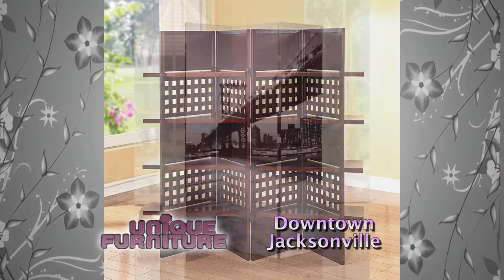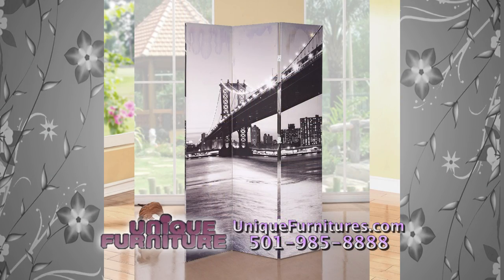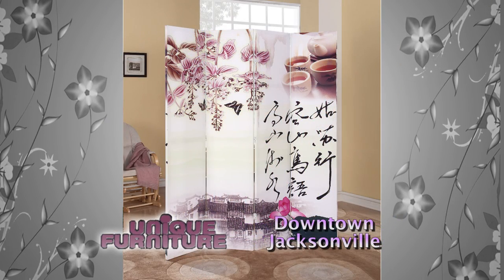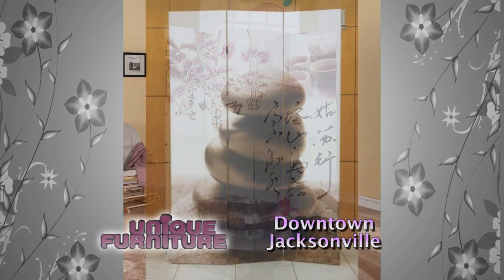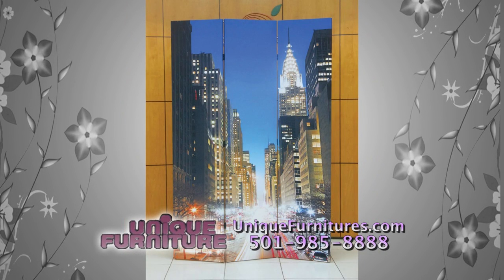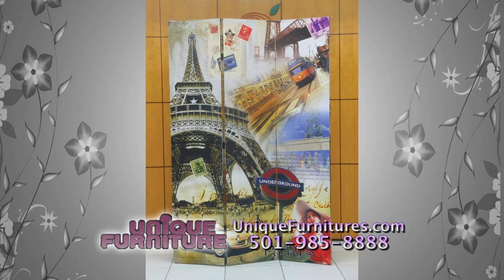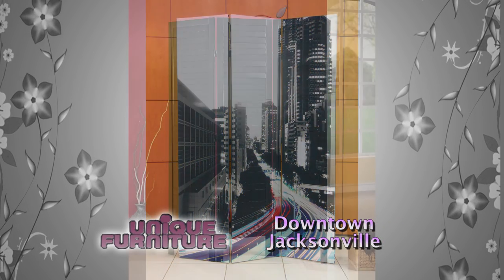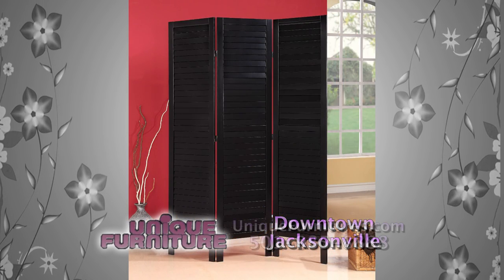Screens allow you to break up a room to achieve good chi, and they can also be used as a picture. If you have a large wall space, you can hang a large beautiful screen or put it in a corner as a nice decoration. We have an exquisite selection of screens that include inlaid mother of pearl, wood, and many other beautiful designs including metal. Having a screen not only looks good, but makes you feel good too.